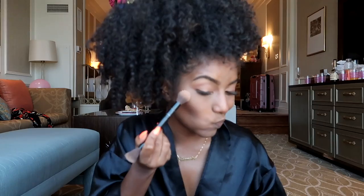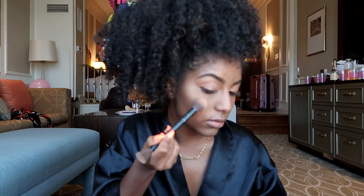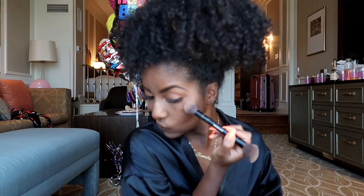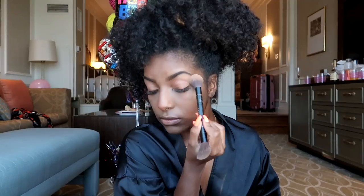To go over my cream highlight, I'm using this Smashbox highlighter — an illuminator in gold. I love this as well and I'm just going to lightly go over it. I don't want it to be too harsh, but I still want to glow because when that sun hits I've just got to be looking super bomb and glowy.